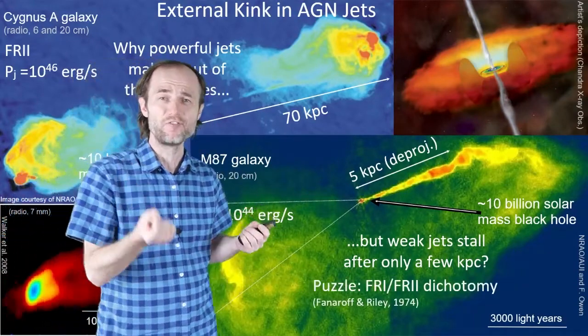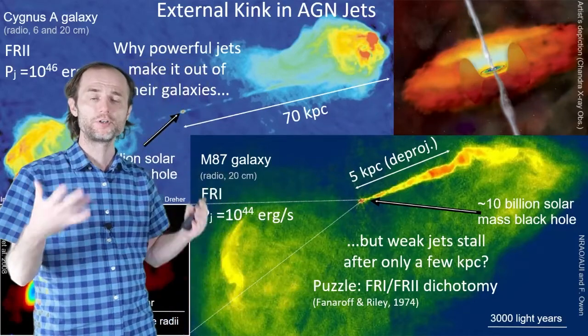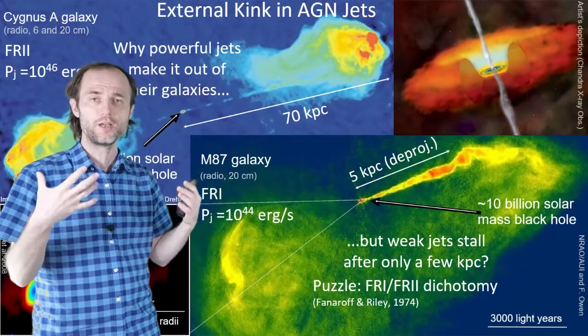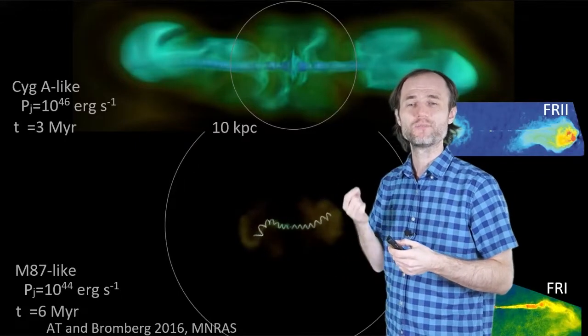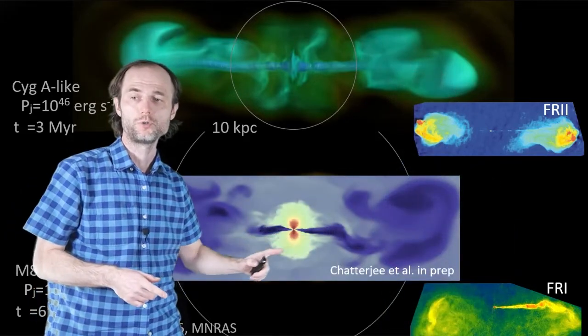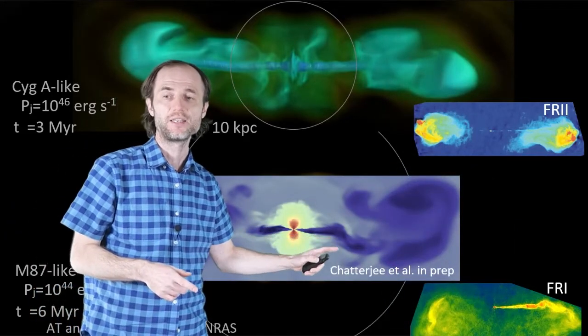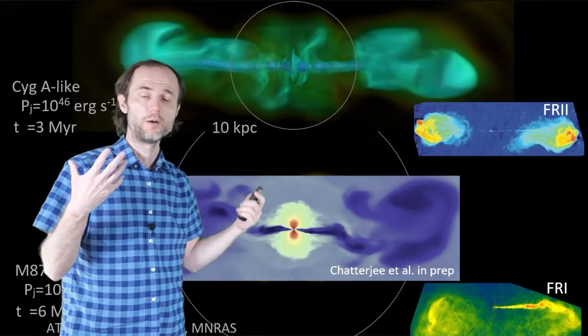What is the physics underlying this fundamental dichotomy? What's happening here, we think, is the activation of the magnetic kink instability. The accretion disk forms these two beautiful jets that kink and fall apart and inflate these beautiful bubbles.